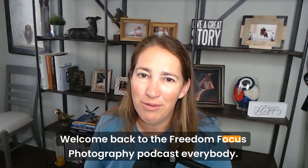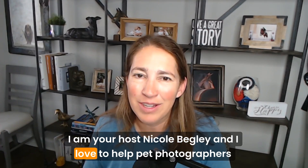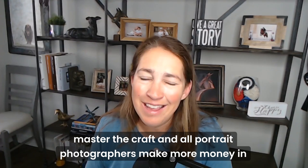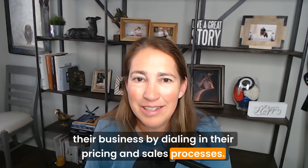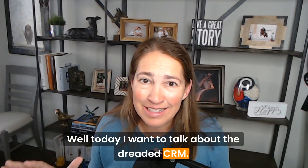Welcome back to the Freedom Focus Photography Podcast, everybody. I am your host, Nicole Begley, and I love to help pet photographers master the craft, and all portrait photographers make more money in their business by dialing in their pricing and sales processes. Today, I want to talk about the dreaded CRM.